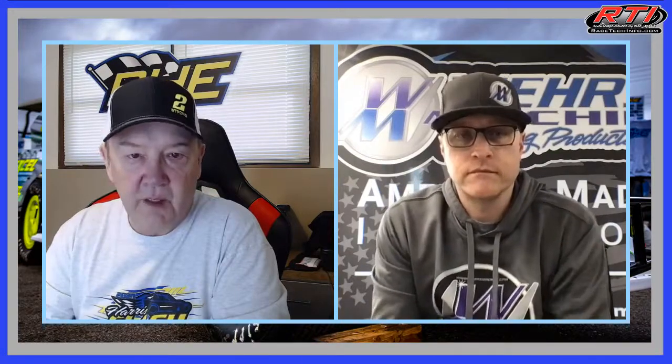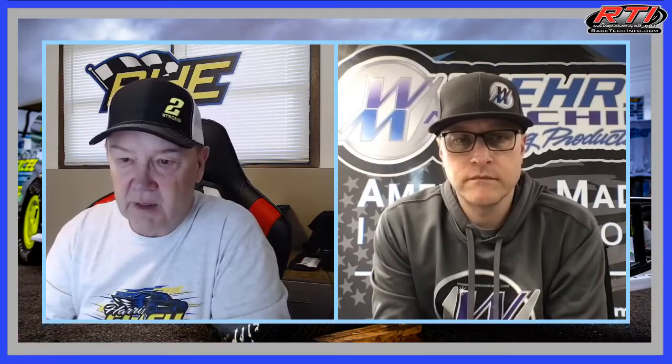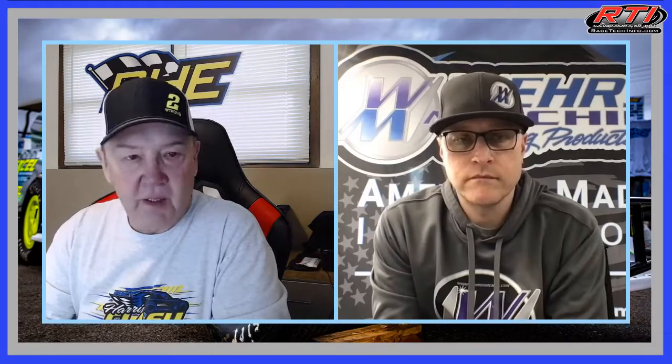Congratulations to Tim Ward on his win there in the modified deal. And Taylor Kuhl in her new BHE car won. She looked good — she was pretty fast. There were a couple guys racing with her pretty hard and she did a great job. I was very proud of the job she did. The car looked good. I couldn't complain at all about that. She works pretty hard at it, so congratulations to her.